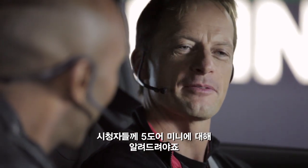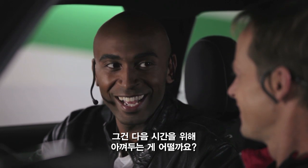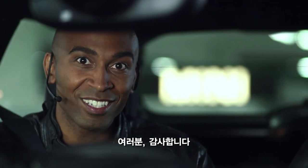Chris, don't you think we should tell them also about the new 5-door MINI? You know what, let's save some surprises for next time. So for now, thank you for watching and goodbye.